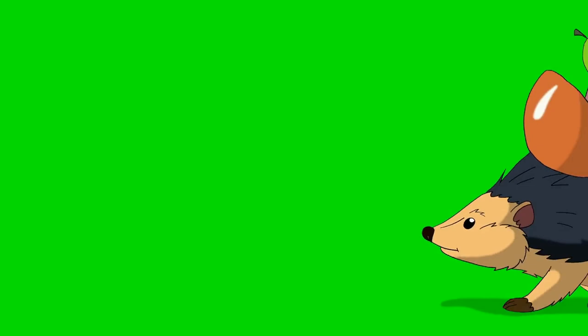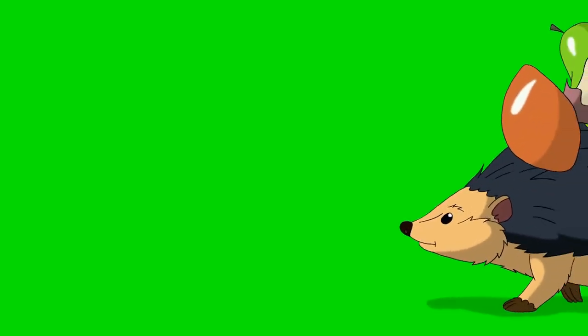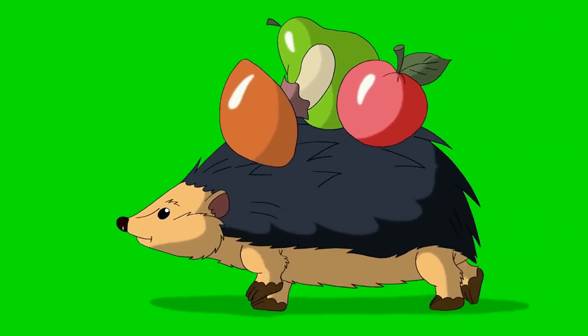Diet. Porcupines are herbivores that primarily feed on the bark, twigs, and leaves of trees and shrubs. They are able to digest tough vegetation due to their highly specialized digestive system.